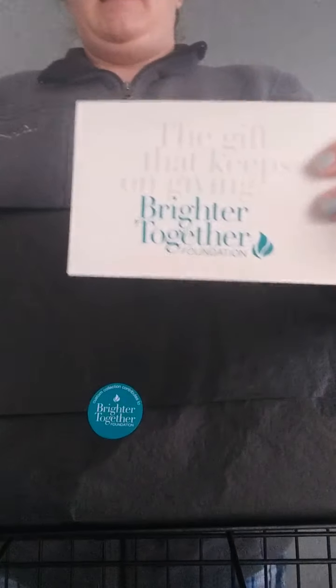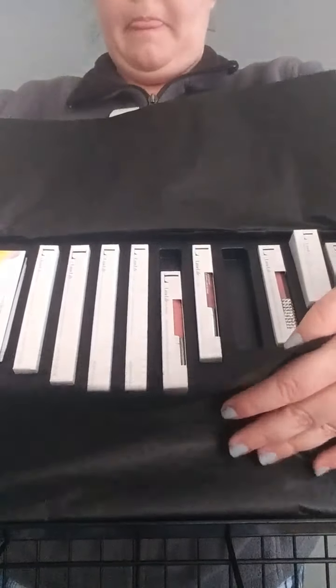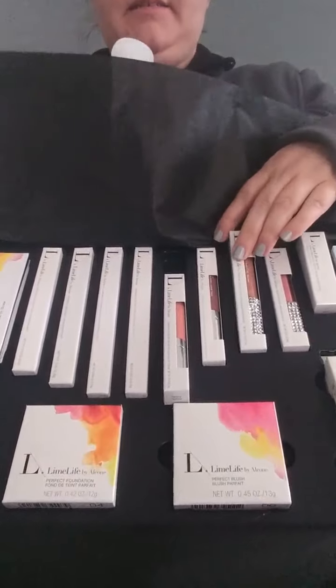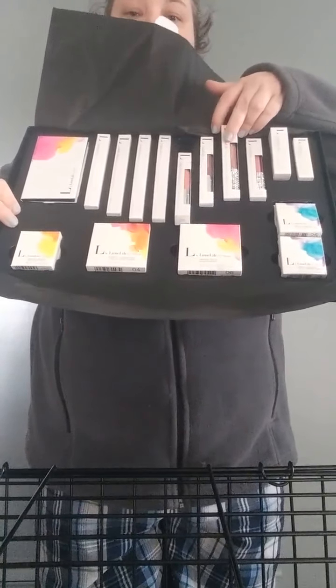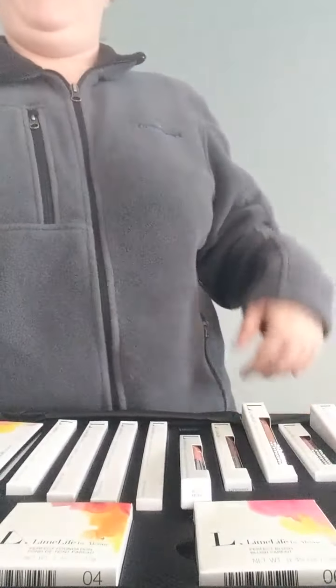These kits you do not have to sign up as a beauty guide to get. These are the ones you can just get to use for personal events like proms, weddings, or just for yourself. Look at all this product — it's double layered in here. So let's go ahead and open these to show you what everything is that you get for your $332.